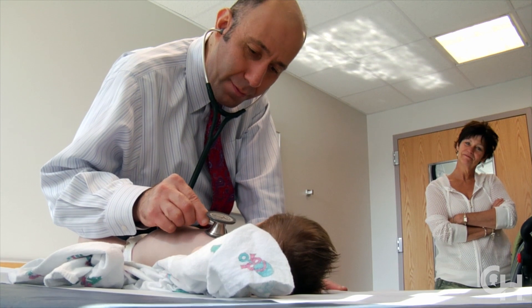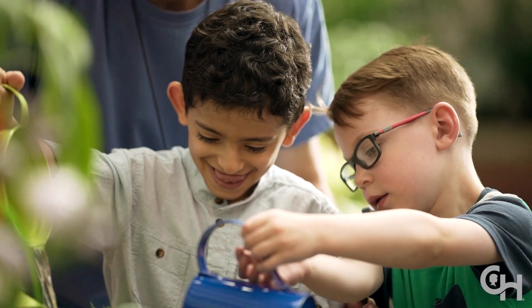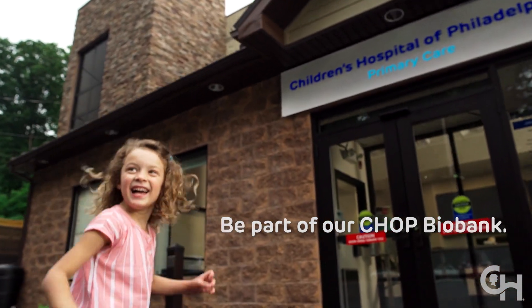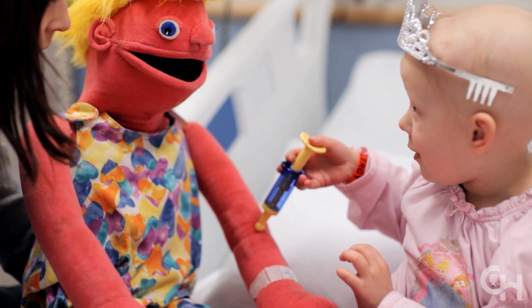Although there may not be any direct benefit to you, your participation has the potential to help find cures for childhood disease, inform treatment, and contribute to the health of our community and future patients. By participating, you may become a vital contributor to breakthroughs in pediatric health research.